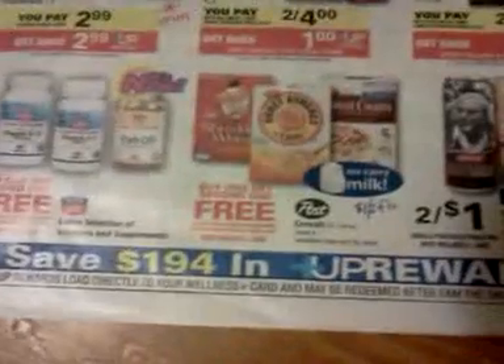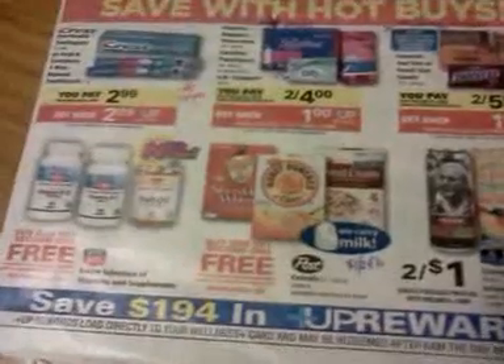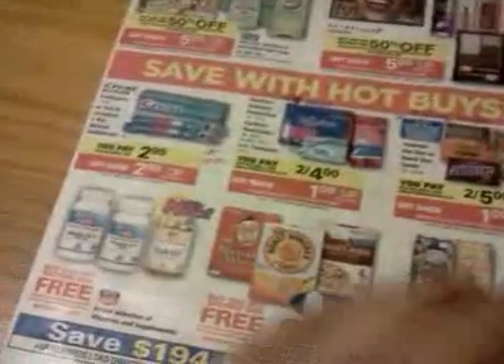The Post cereal is buy one, get one free, and there's a $1 off two Post cereal coupon in the flu book. I don't know about any manufacturer coupons out there. And if I talk about coupons and you don't know where I got them, southernsavers.com has all the coupons I ever talk about — it's very rare that she doesn't have something listed there.